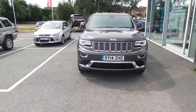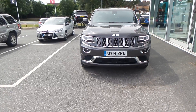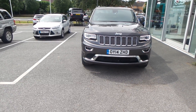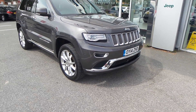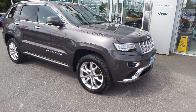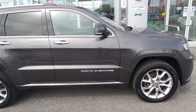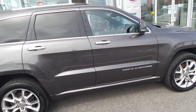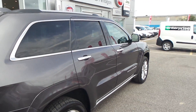The car you're looking at is the Grand Cherokee 3.0-litre CRD Summit, 5-door, diesel automatic, finished in metallic grey. This is an absolutely fantastic spec car — it has front parking sensors, front fog lights, a set of 20-inch alloy wheels, and chrome finish around the windows and on the door handles.